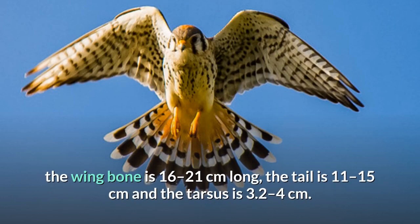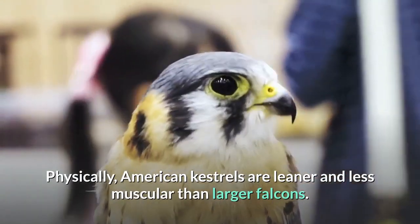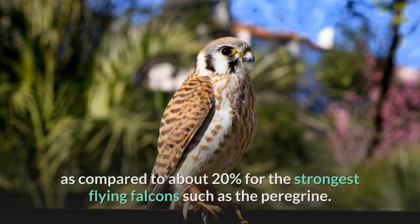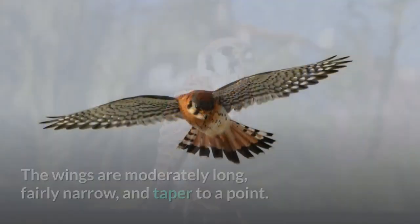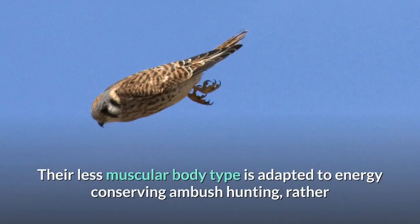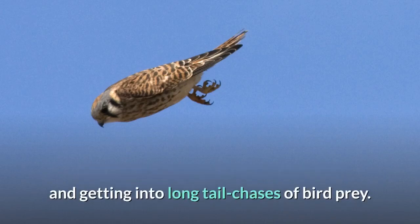In standard measurements, the wingbone is 16 to 21 centimeters long, the tail is 11 to 15 centimeters, and the tarsus is 3.2 to 4 centimeters. Physically, American kestrels are leaner and less muscular than larger falcons. The pectoral flight muscles of the American Kestrel make up only about 12% of its body weight, as compared to about 20% for the strongest flying falcons such as the peregrine. The wings are moderately long, fairly narrow, and taper to a point. Their less muscular body type is adapted to energy-conserving ambush hunting, rather than spending large amounts of energy on long-tail chases of bird prey.